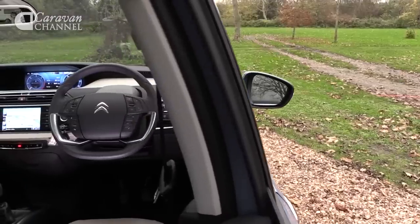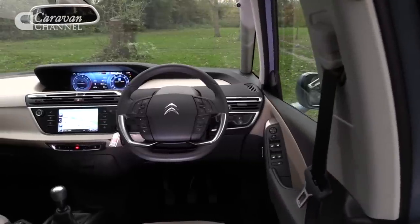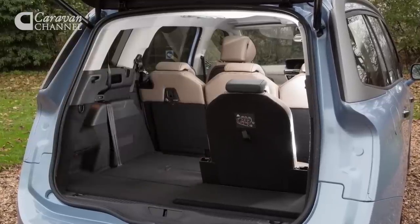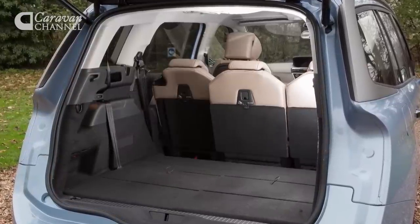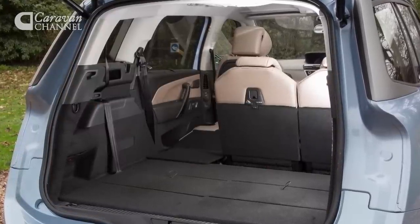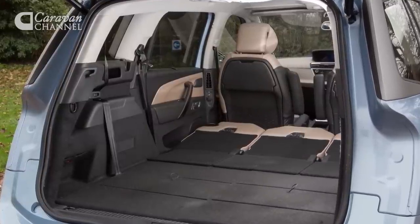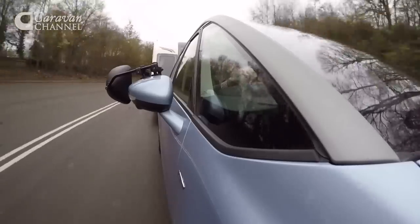We're not so sure about the touchscreen though — it makes for a clean and uncluttered dashboard, but it does take a bit of getting used to. Provided you save the third row for occasional use, there's plenty of room for everyone's bags. In fact, there's between 632 and 793 litres of space depending on the position of the middle row of seats. With the second row folded away, there's a massive 2,181 litres to fill.